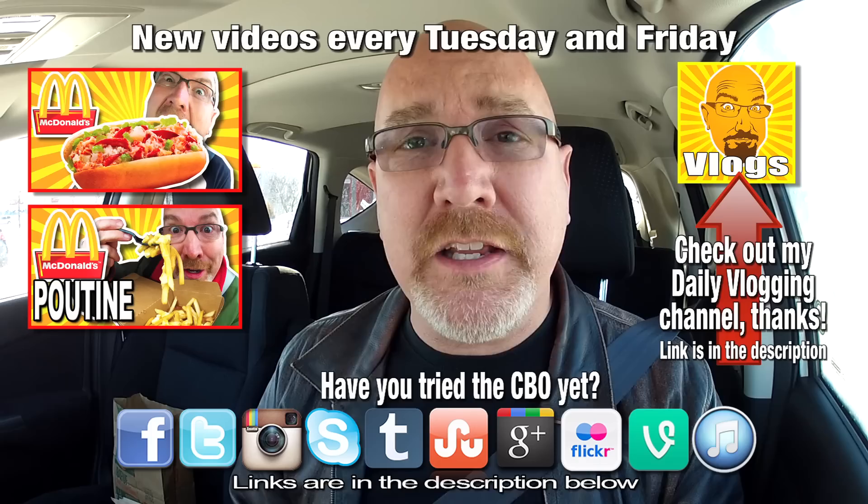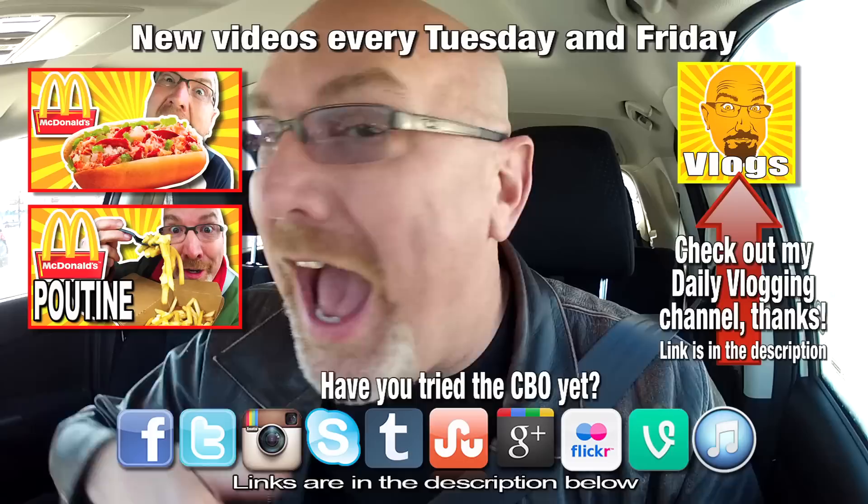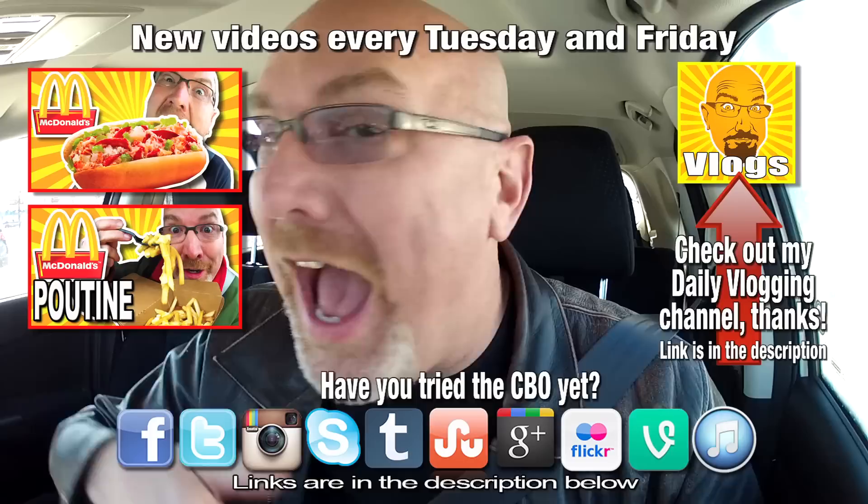Thanks for watching KBD Productions TV. If you like this video, give it a thumbs up. And we'll see you next time on another Ken Domek Food Review. Ken Domek out.